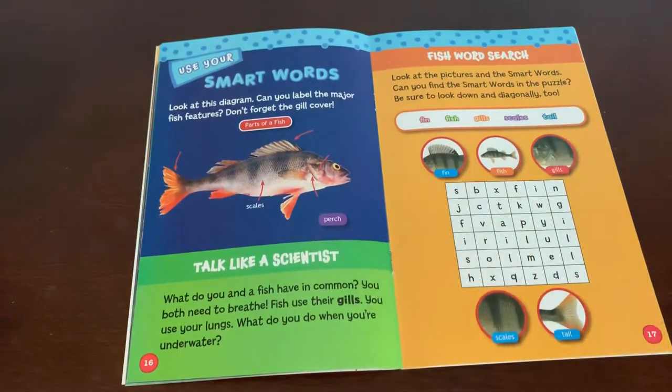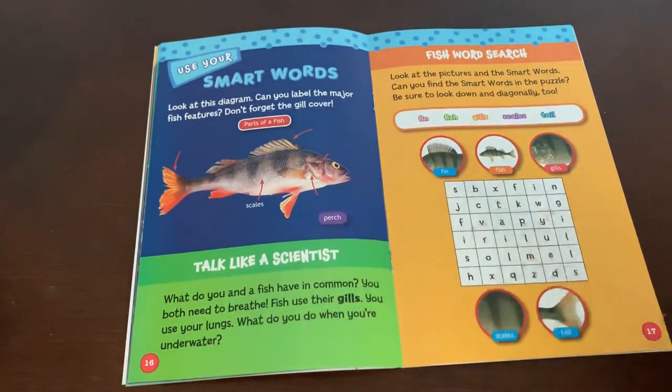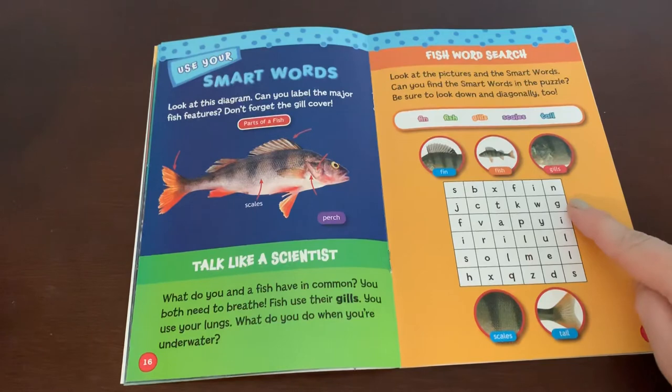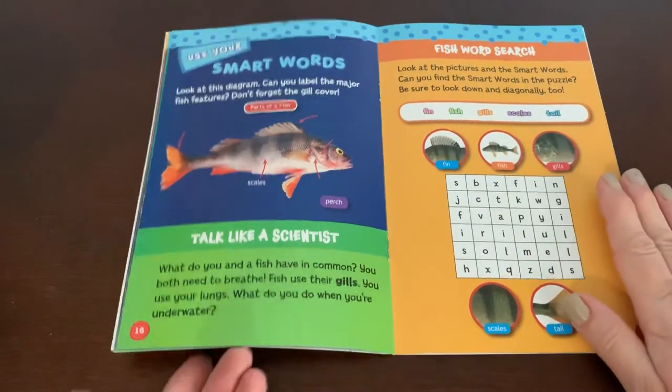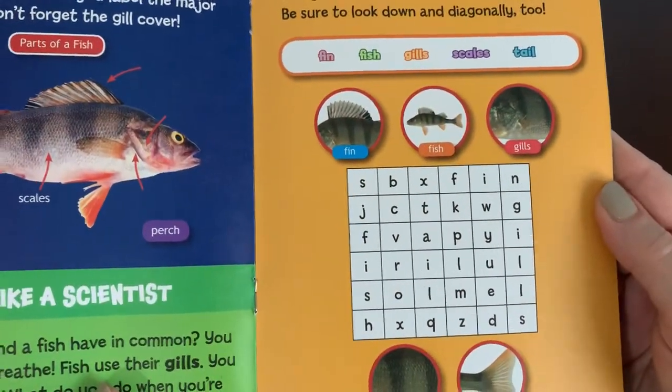Use your smart words. Look at this diagram — can you label the major fish features? Don't forget the gill cover. The scales are labeled; can you name the rest of the parts? Talk like a scientist: what do you and a fish have in common? You both need to breathe — fish use their gills, you use your lungs. What do you do when you're underwater? You can pause here and do this word search.